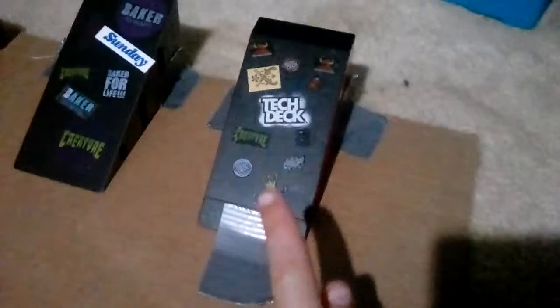Now we'll go through the ramps. This was in my first set I ever got — it has stickers all over it. Then we got this little roll-up. It came with this staircase and some other thing, I don't know where it is. And we got this — I got this when I was a little kid, it's really cool.